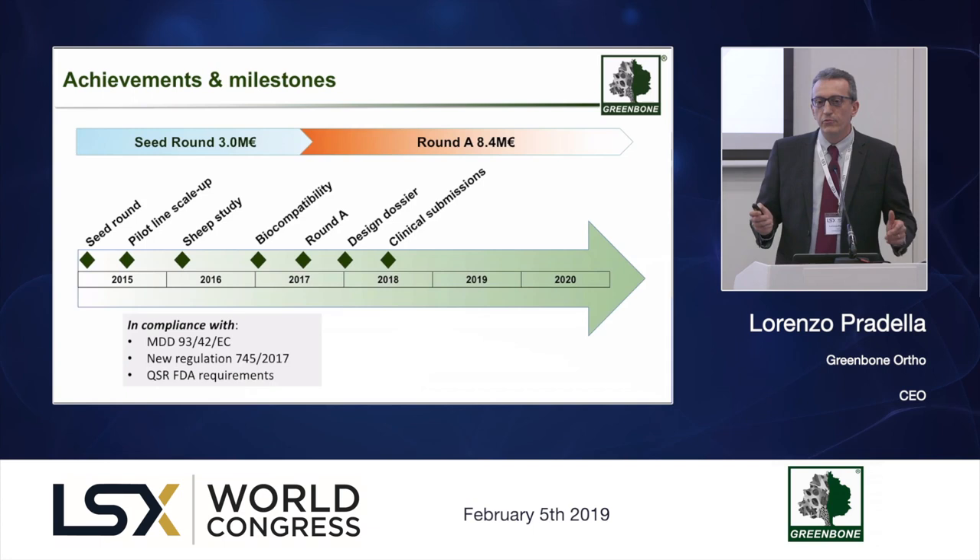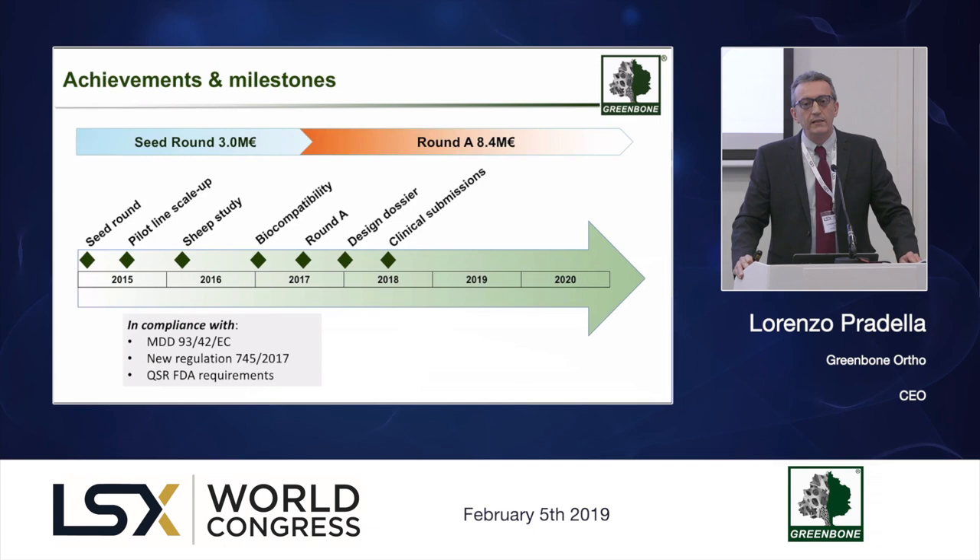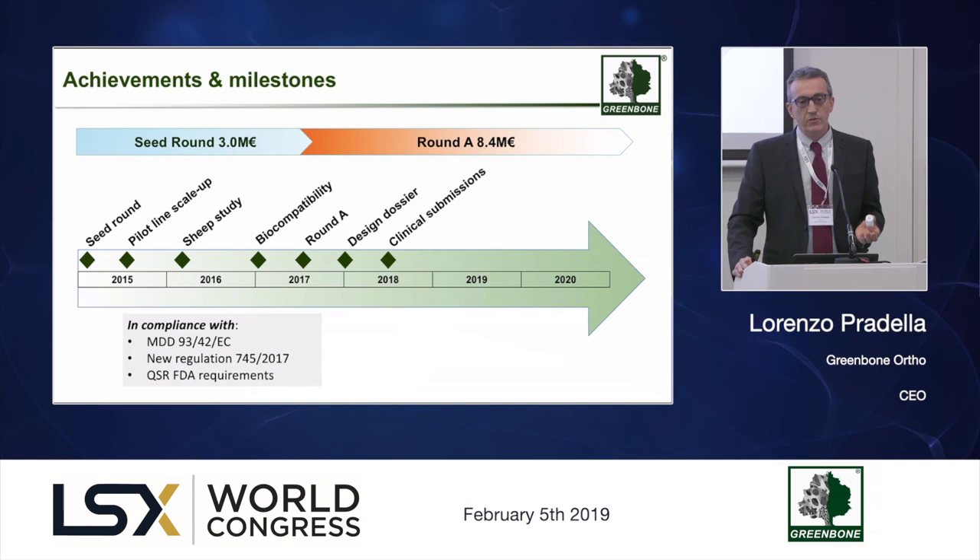Before describing the technology, I would like to show you the journey we made with our company. Greenbone was funded in late 2014 and became operational at the beginning of 2015 with a seed round of 3 million euro that allowed us to start our first low-scale manufacturing line, which has since been upgraded through two further scale-up steps. We now have a pilot manufacturing line able to manufacture implantable material of human size, like the one I have in my hands, which is already in the clinic.